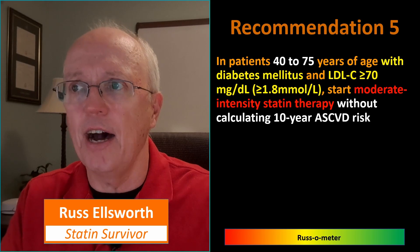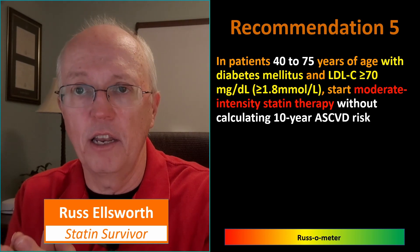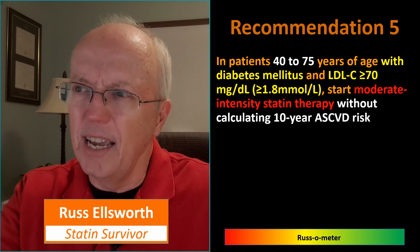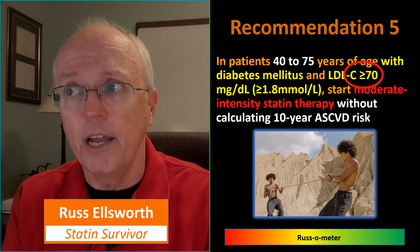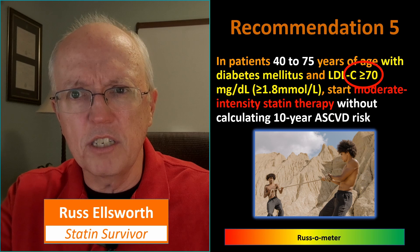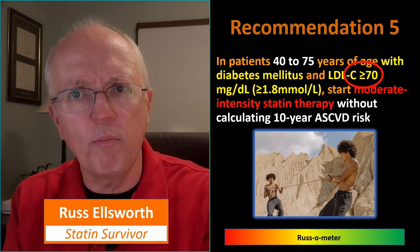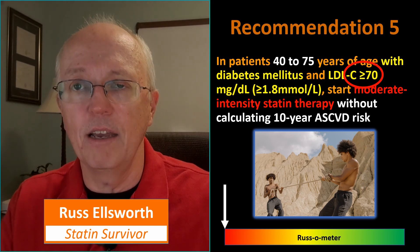Recommendation five: in patients between 40 and 75 with diabetes and an LDL over 70, start moderate-intensity statin therapy without calculating the 10-year risk. The risk calculators already include whether a person has diabetes. We're going to give somebody a drug that will actually increase the probability of making their diabetes worse in order to get their LDL down, and we're going to ignore the risk calculator. Getting your LDL below 70 means total cholesterol is probably in the range of 120 to 140 — ridiculously low. Cholesterol is important for so many body functions. I give this a poor ranking.